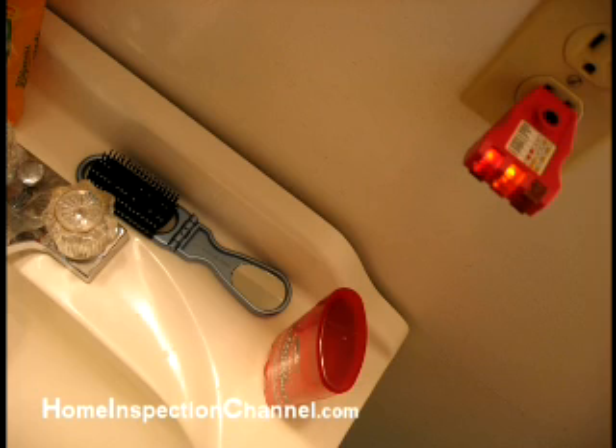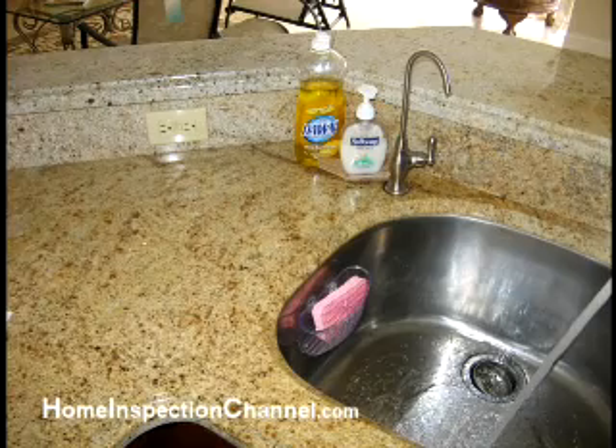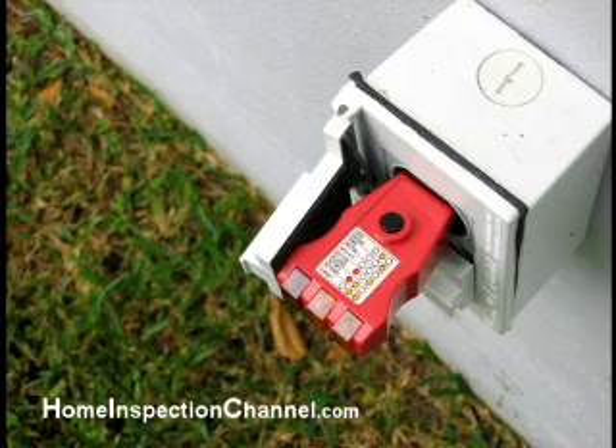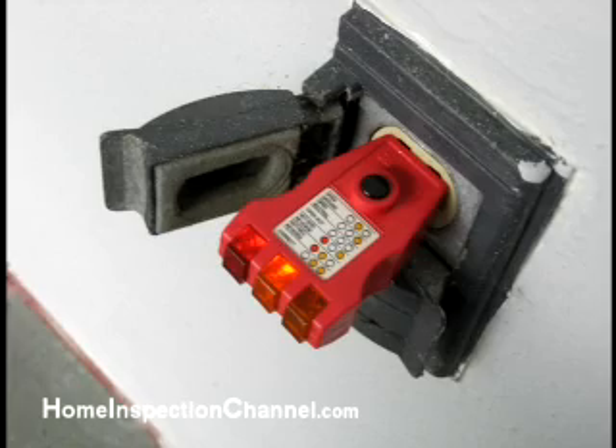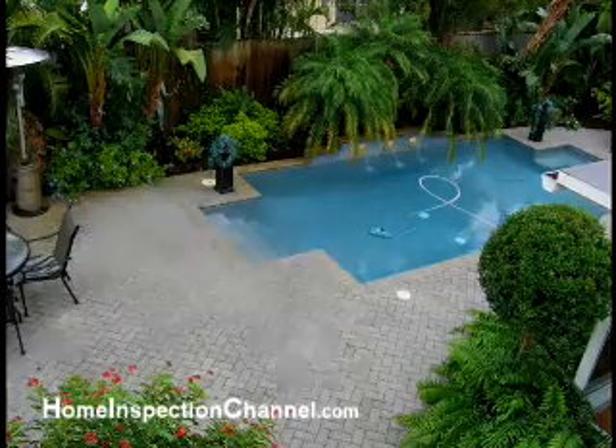It is recommended that you install GFCI outlets in the bathrooms, on the kitchen countertops, and on any wet bars, especially if the outlets are within 6 feet of the sink. Generally, all exterior outlets should be the GFCI type, especially if they are within 20 feet of a pool, hot tub, or spa.